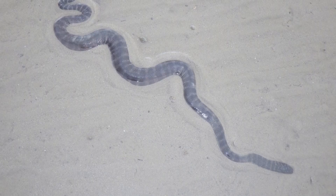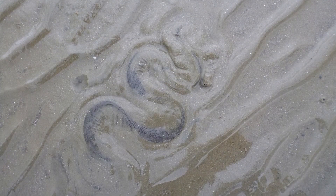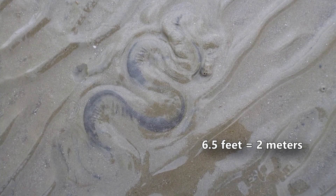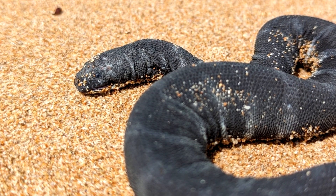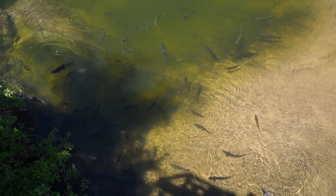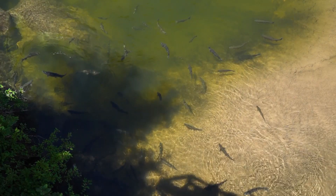The smallest file snake species maxes out at about 3 feet long, while the largest species can more than double this, reaching upwards of 6.5 feet long. The largest of these are the females, who can weigh up to 22 pounds. Female file snakes have been observed specifically seeking out larger meals than males, likely because they have to sustain the eggs that develop inside them.